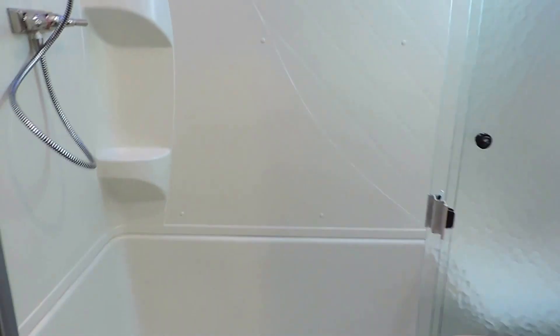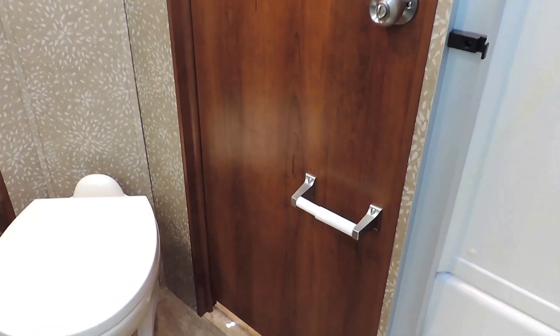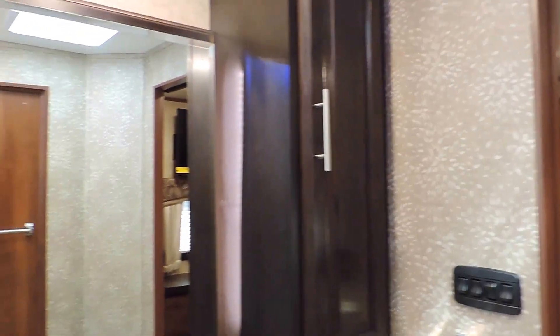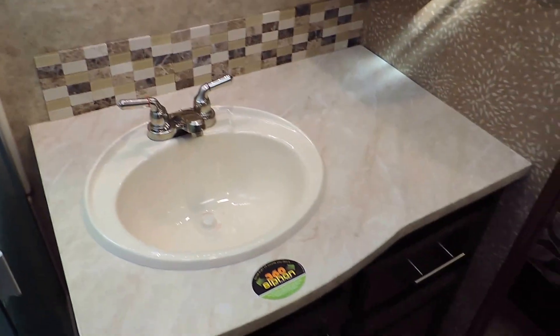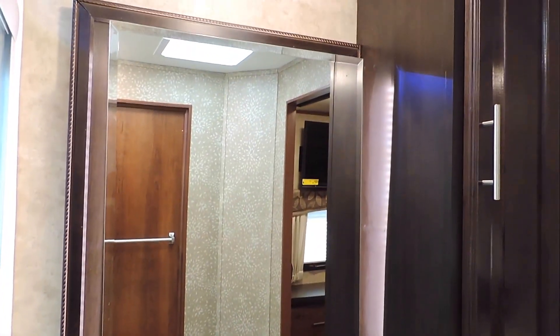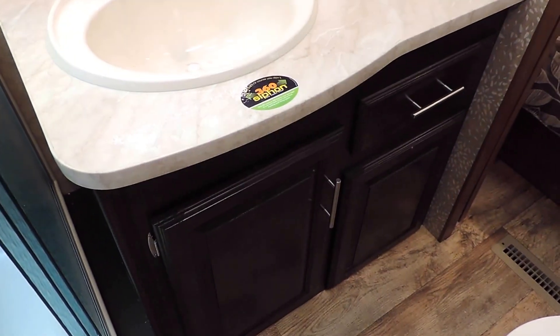Down the hall on the left is the bathroom. This is probably the single biggest shower I've ever seen in a travel trailer — it's a nice walk-in shower with a seat on the right, blue LED lights in the ceiling, a skylight, and a big shower head. On the other side there's a porcelain foot flush toilet. Inside the door there's a toilet paper dispenser and a towel rack, and another towel rack next to the linen closet right next to the sink. It has a nice big sink and counter space area with a tile backsplash and LED accent lights around the mirror, with some storage below.